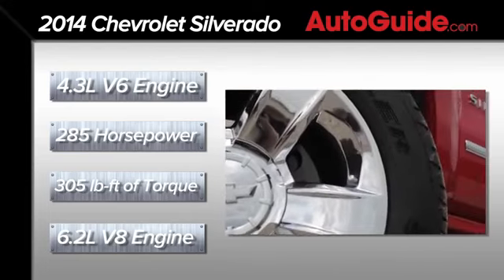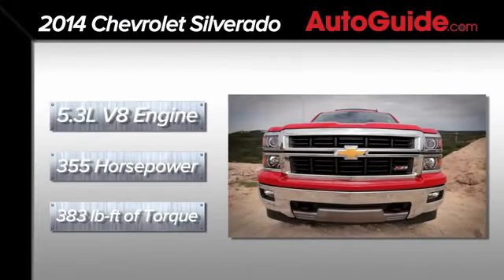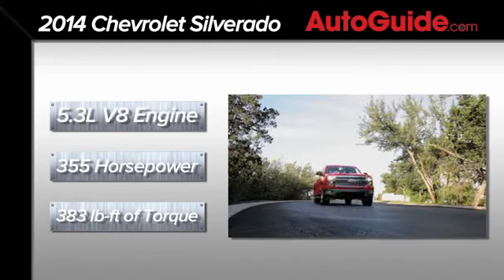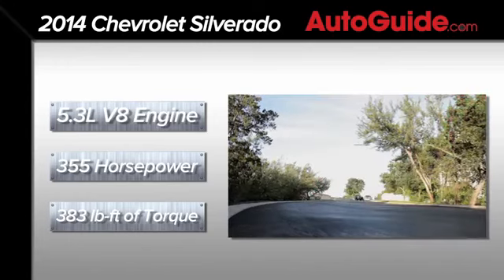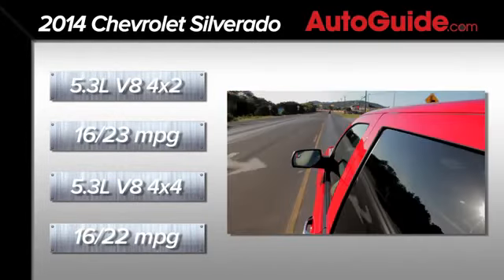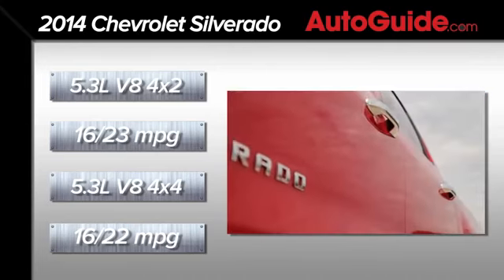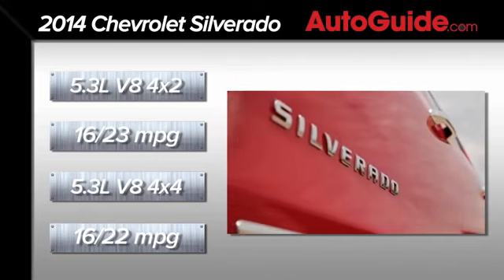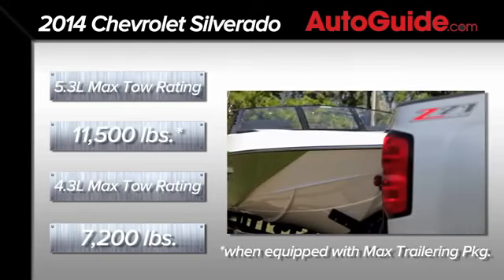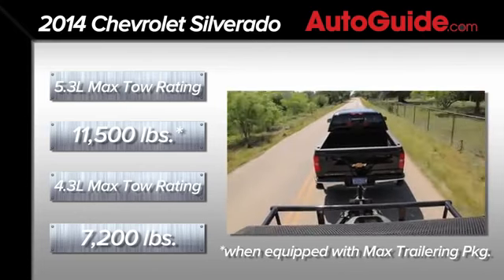The middle engine option, which Chevy says will power three out of four new Silverados, is a 5.3L V8 churning out 355 horsepower and 383 pound-feet of torque. That 5.3L V8 is rated at 16 mpg city and 23 mpg highway in 4x2 configuration, or 16 city and 22 highway in 4x4. With the max towing package, the 2014 Silverado is rated at an industry-best 11,500 pounds.